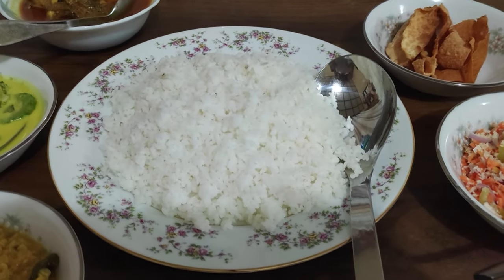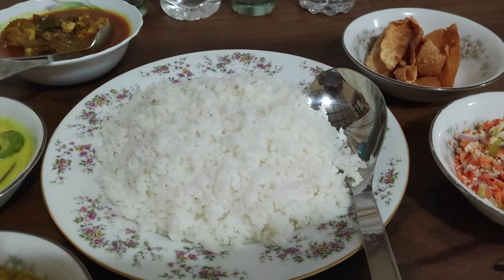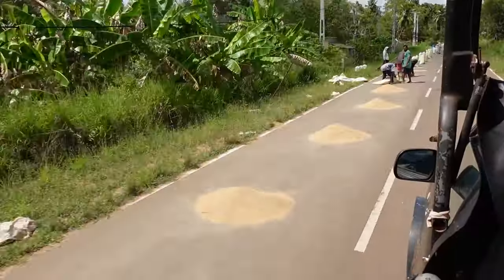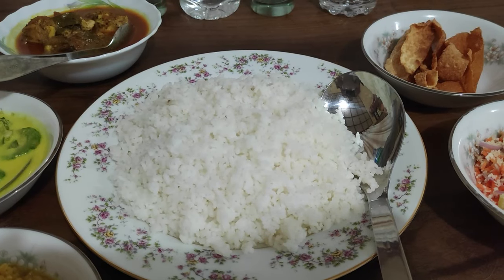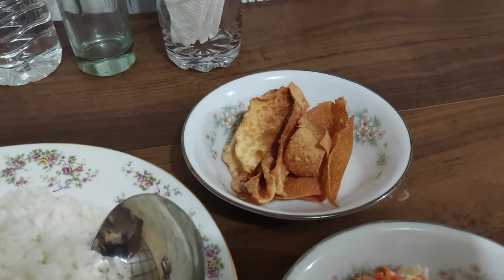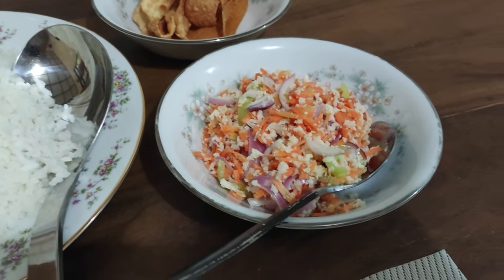Here we have the typical rice from Sri Lanka, which is a little bit bigger and thicker. We actually saw it growing on the sides of the road, and fun fact — it comes from the rice fields of the owner of the guest house we're staying at. Amazing, right? And then we have the crispy poppadoms.